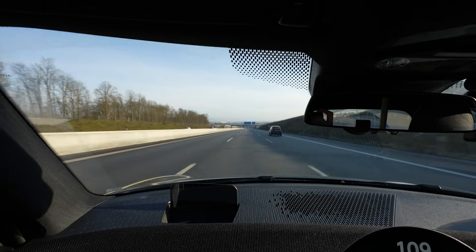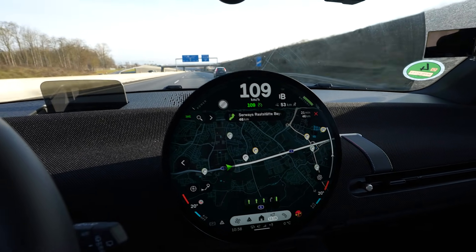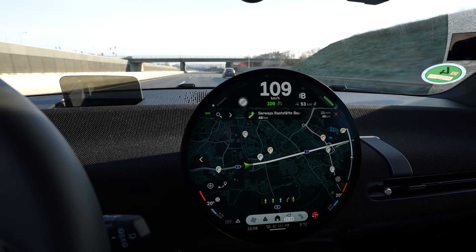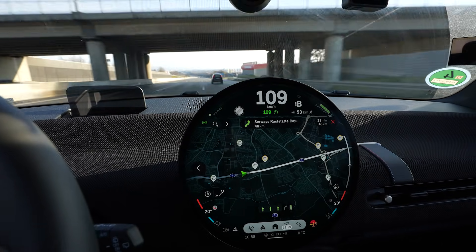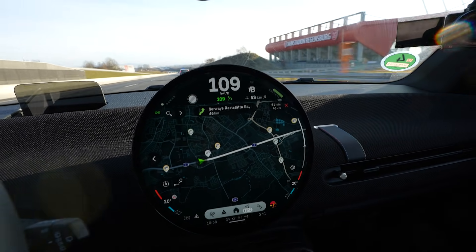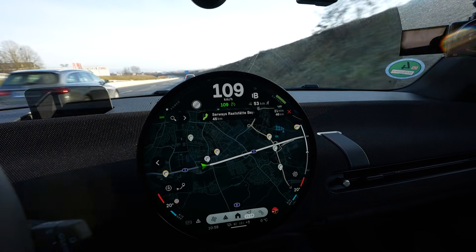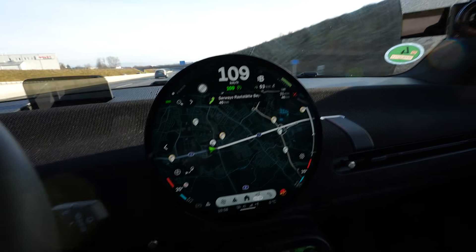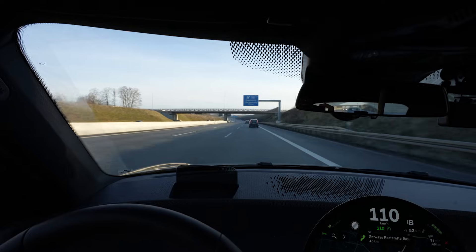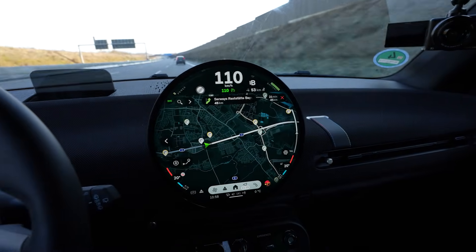I changed my plan — I originally wanted to drive to a BMW charger, but I noticed I have so much range and will arrive with such a good state of charge that I'm now driving to the Ionity charger, which is way cheaper for me. In the beginning I had 2–3 kilometers too few to reach it, but now I have 7 kilometers to spare and it says I'll arrive at 2%. I drove 110 the whole time and I think it's going to be fine.